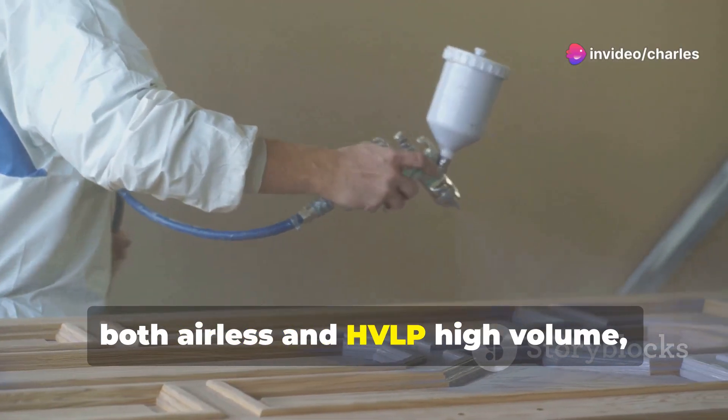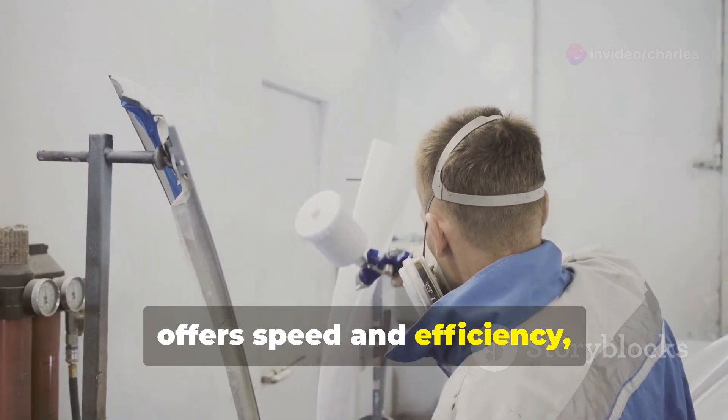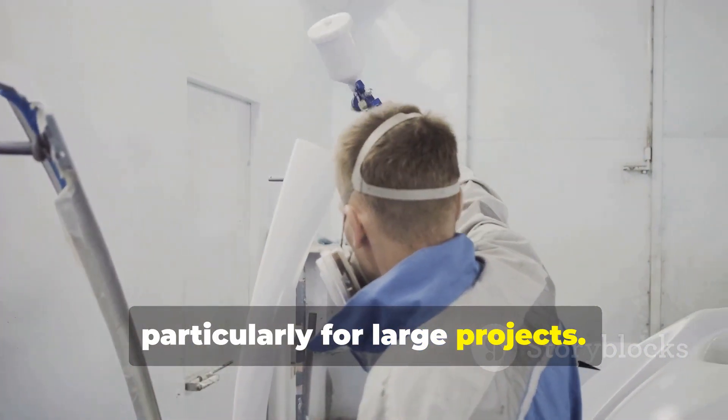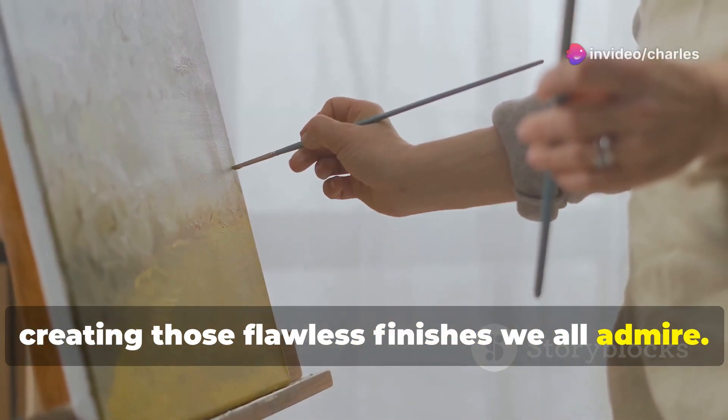From rollers for large areas to brushes for detailed work, each tool plays a specific role. Spray painting — both airless and HVLP (high volume, low pressure) — offers speed and efficiency, particularly for large projects. Understanding these techniques is key to creating those flawless finishes we all admire.